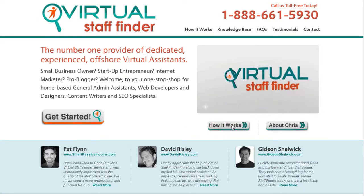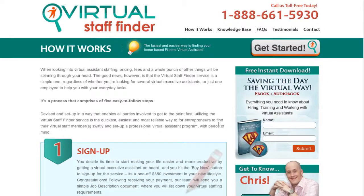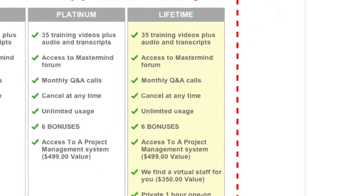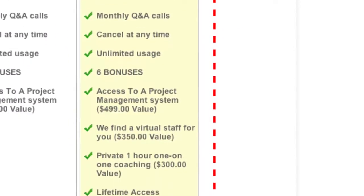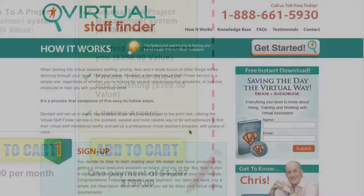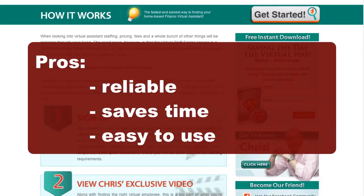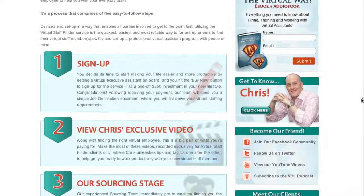Let's start with the Virtual Staff Finder and a quick overview of how it works. There's a five-step process and it's pretty easy to use. I personally have used it numerous times, and people who join up to the Mass Outsource Mastermind Platinum program that I offer — I actually send a proportion of their fees over to the Virtual Staff Finder to help them find the VA they need. The first step is pretty easy: sign up and pay a $350 investment, which is a one-off fee.